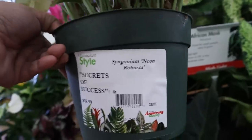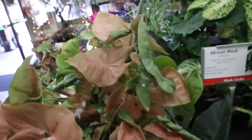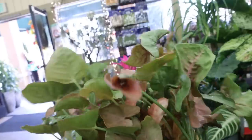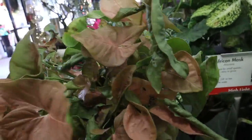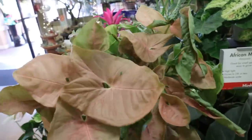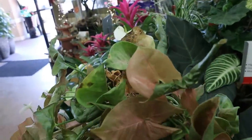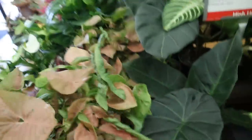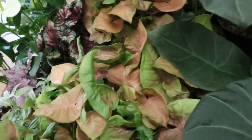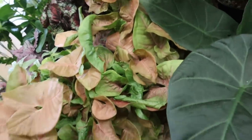Syngonium Neon Robusta, $18.99. Really unique — green underneath and then pink on top. I have not seen this one before. It's not in great shape, but there are some other ones here that are better. I've never seen that pink on top and green underneath — that's really cool.